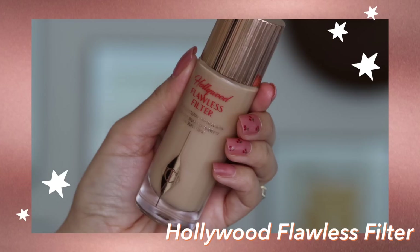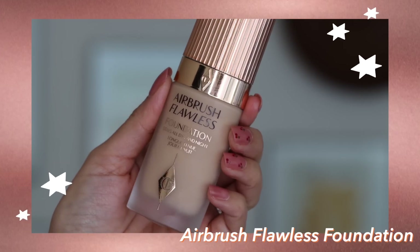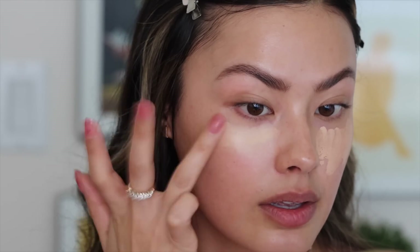I'm going to take two products I absolutely love: the Hollywood Flawless Filter in shade 4 Medium and the Airbrush Flawless Foundation in shade 4 Neutral. I'm going to mix just a teeny tiny bit — about half a pump of the foundation on the back of my hand with a little baby swipe of the Flawless Filter — and use the back of my hand as a mixing palette. I'm not even going to use all of that, just dabbing it onto areas that need a little extra coverage, like under my eyes, and blending it out.